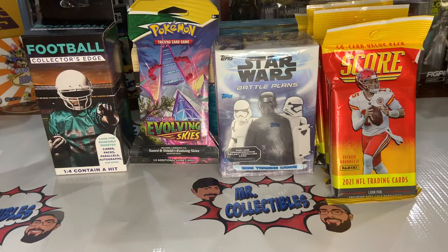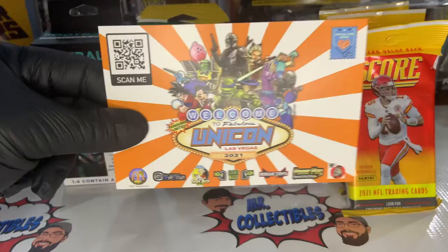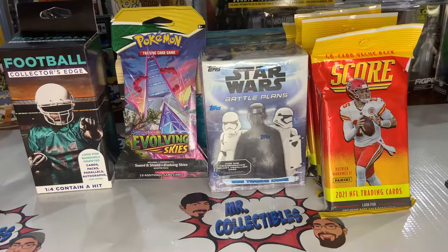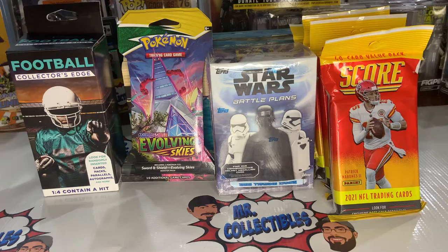Michael for Mr. Collectibles and as always we're going to be doing some card openings because we're still waiting on mystery boxes to come in. On top of that we got Unicorn this weekend coming up, so it's been kind of hard to bring in mystery boxes because I don't know when they're going to be coming in and with the con coming up we wanted to make sure we had stuff available at the booth.